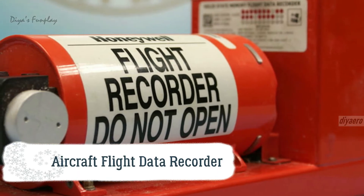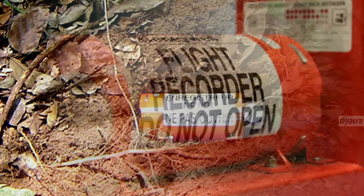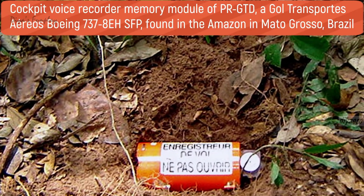Black boxes are not actually black in color. They are painted with heat-resistant bright orange paint so that they are easily visible at a crash site.